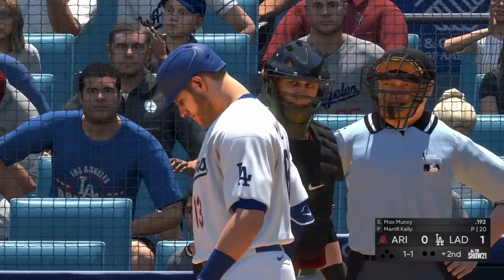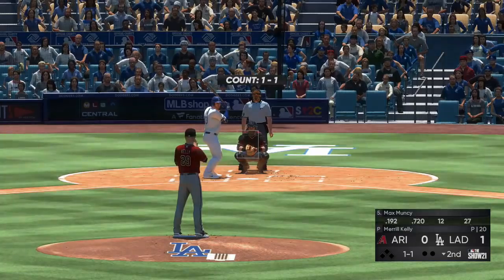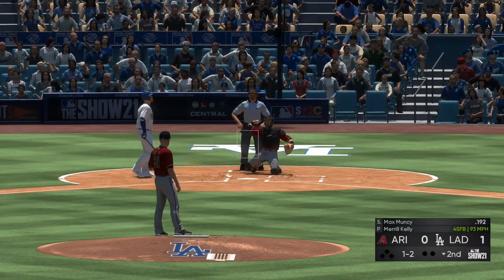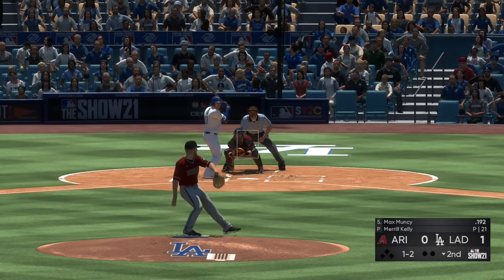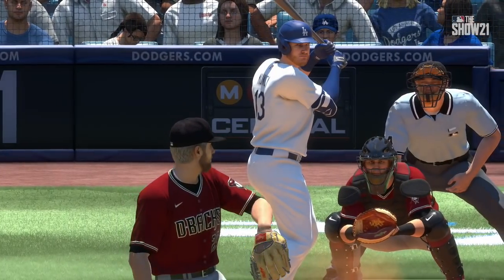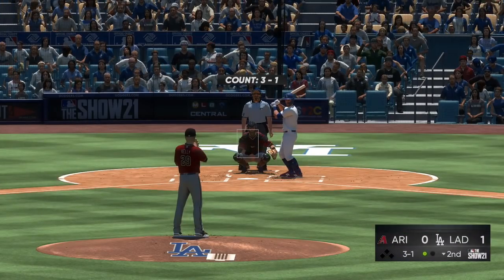Ready now is Max Muncy, set to lead off the home half of the second. On the one-in pitch, they really bunch him up as he swings and misses for the first out. Really good pitch — moving the ball all around the strike zone, then coming in. That's a hard pitch for any hitter to do anything with; it makes it difficult to get that bat head out.